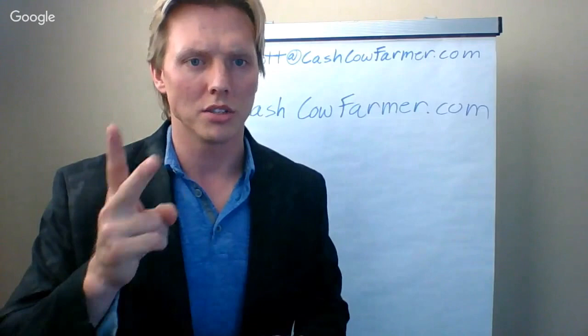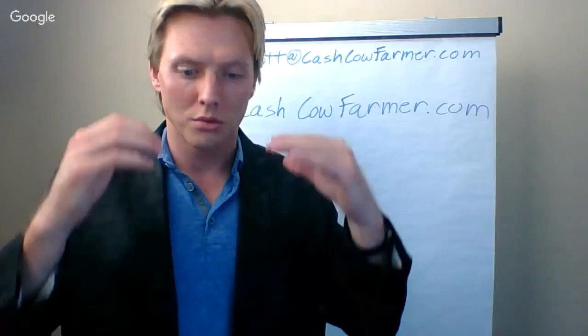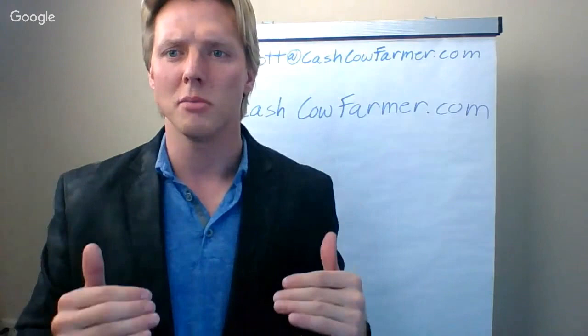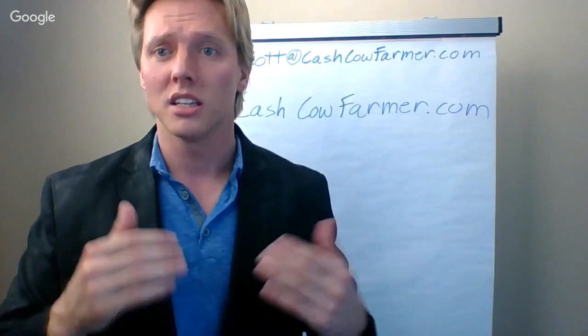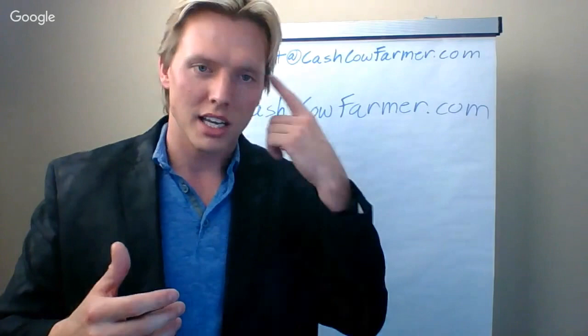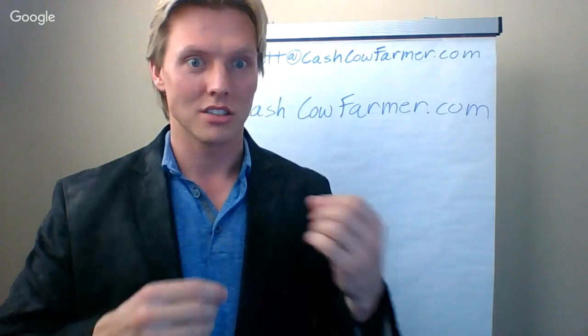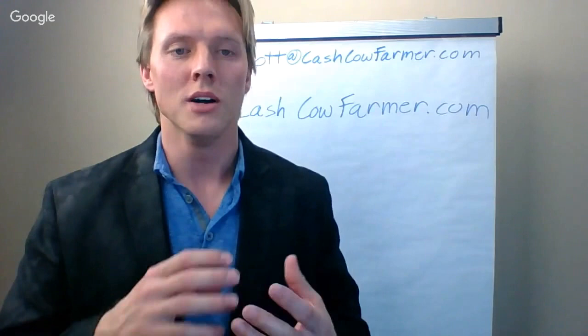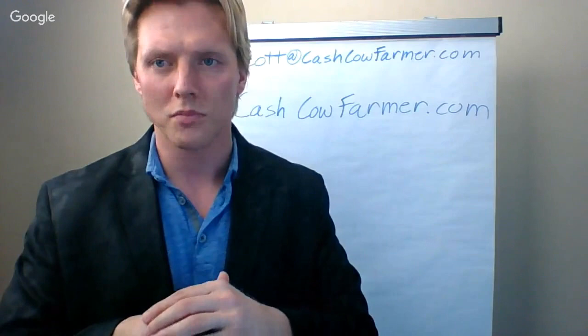Number two is the information has to be actionable. When you invest the time to put data into that software program — what happened on your farm — the information you get back has to be actionable, meaning broken down into a readable format you can use to make better decisions, increase profits, cut losses. It's like going to a doctor with a headache — you don't want him to chop your leg off. You want a program that says, you've got a headache, here's the prescription. The solution has to line up the data with a solution to the problems — find the problem and then implement a solution.